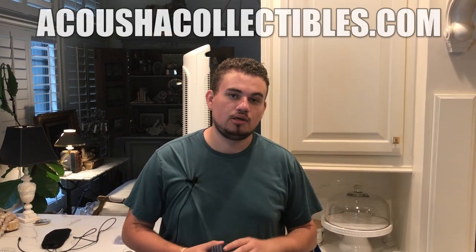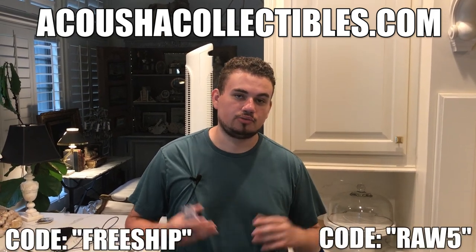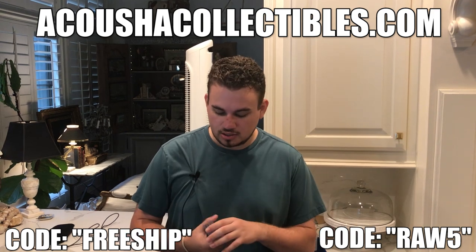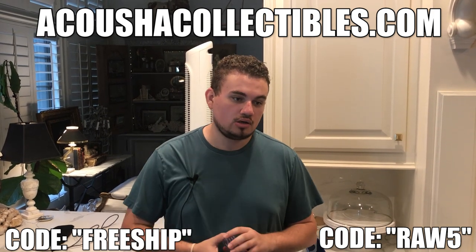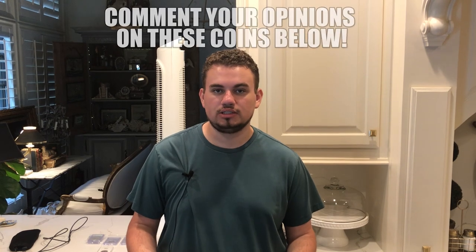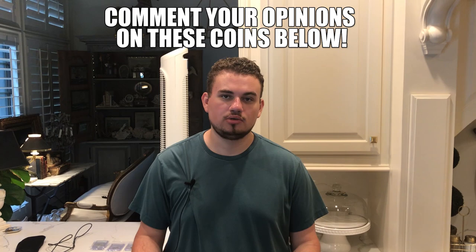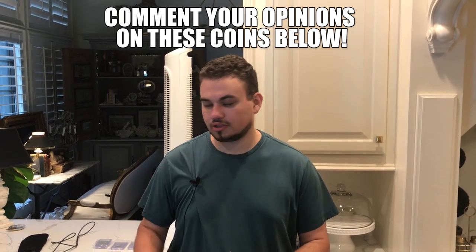Got a few coins that we're posting up on the website today, AcushaCollectibles.com. Make sure to use code FREESHIP or RAW5, just depends on what type of coin you're interested in. Got a few rattlers that we're posting, and also a bunch of MS66 walkers that are really PQ. Let's take some time now and show you guys these coins we're going to send in — will they CAC or will they not CAC? We'd love your opinion on them.